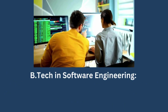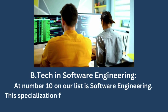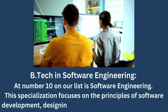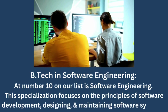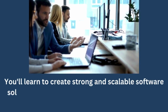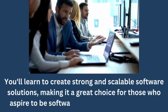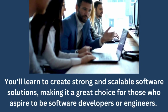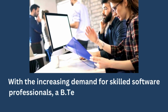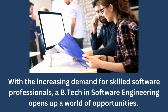BTECH in Software Engineering. At number 10 on our list is Software Engineering. This specialization focuses on the principles of software development, designing, and maintaining software systems. You'll learn to create robust and scalable software solutions, making it a great choice for those who aspire to be software developers or engineers. With the increasing demand for skilled software professionals, BTECH in Software Engineering opens up a world of opportunities.